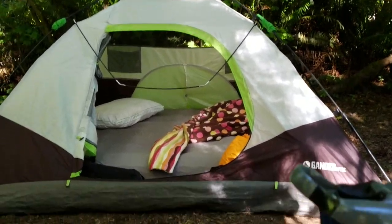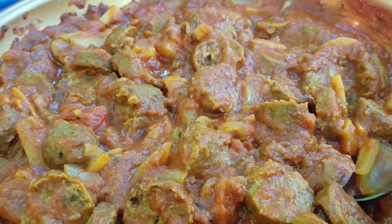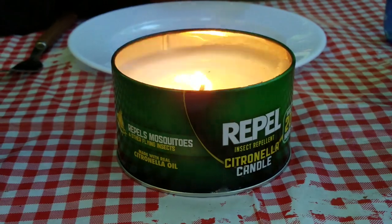Here at the campsite, we got a nice dinner. Some Tofurky Italian sausage, onions, sauce, some rotini noodles. And a nice insect repellent candle to go with it.